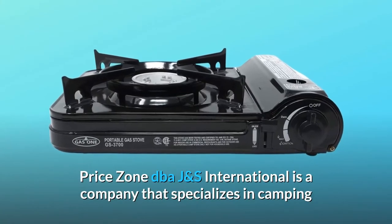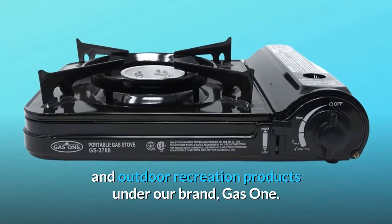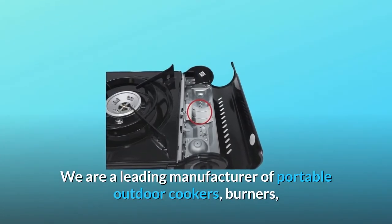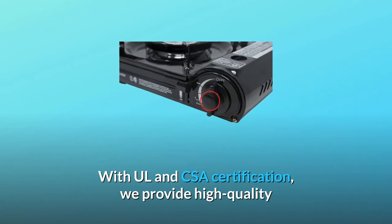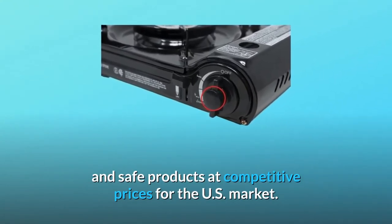PriceZone DBA J&S International is a company that specializes in camping and outdoor recreation products under our brand, GasOne. We are a leading manufacturer of portable outdoor cookers, burners, and other general kitchenware products. With UL and CSA certification, we provide high quality and safe products at competitive prices for the U.S. market.